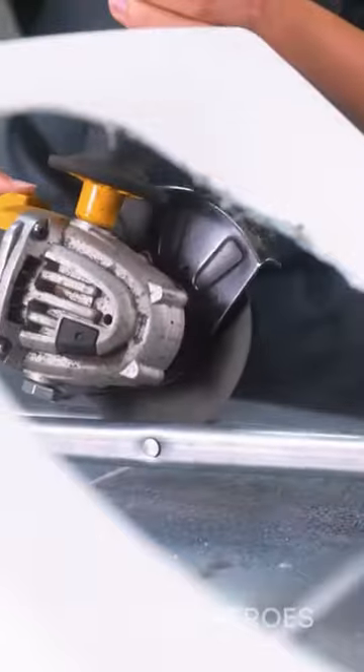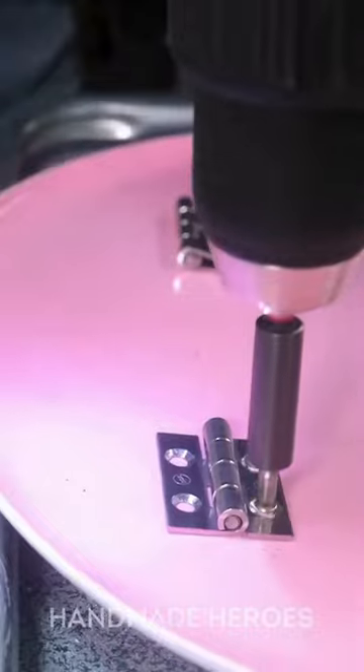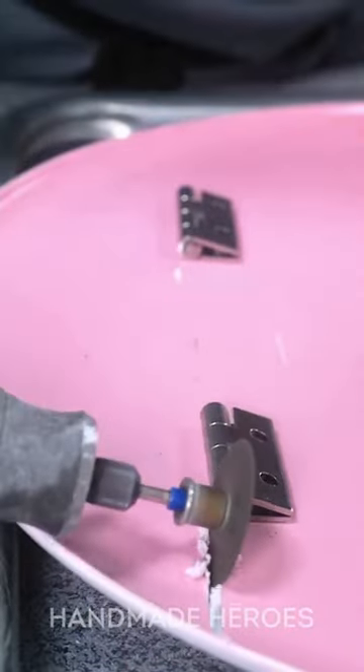First, they glued a toilet seat to a chair. Then, they cut a hole in the seat to match the toilet, obviously. For support, they welded hinges to the toilet lid. Also, they trimmed the front of the seat for more comfort.